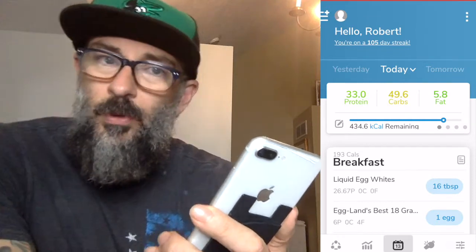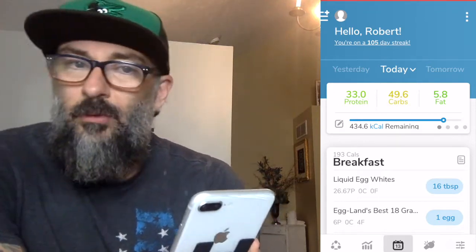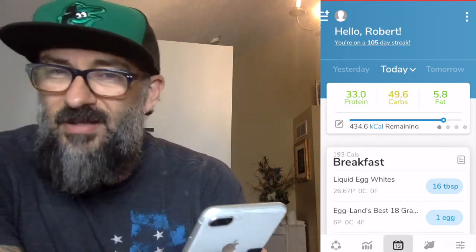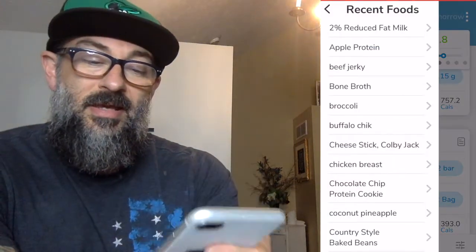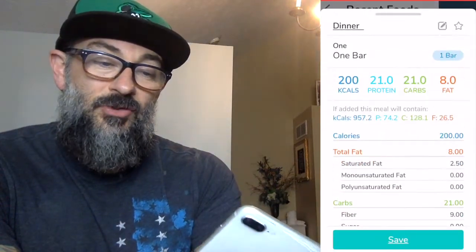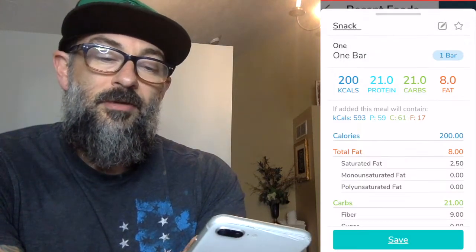So how are we going to approach finishing this build? We want to look at a couple of things: how many calories we have left, and also the macronutrient breakdown at the top, because that's going to determine how I finish this. The first thing I notice is my fat is down to under six total grams, whereas I still have 33 grams of protein and carbs remaining. Oh — there's something I didn't add in here. I just realized it: earlier I had a protein bar. Let me go ahead and add that in, and that might actually be the end of my plan.